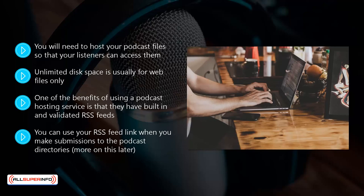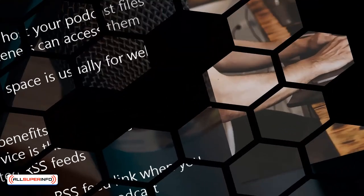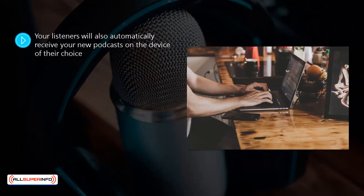Each time you upload a new podcast file to your podcasting host, the directories where you have submitted your RSS feed will all automatically receive the update. Your listeners will also automatically receive your new podcasts on the device of their choice.